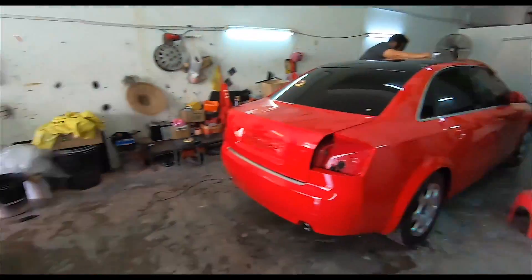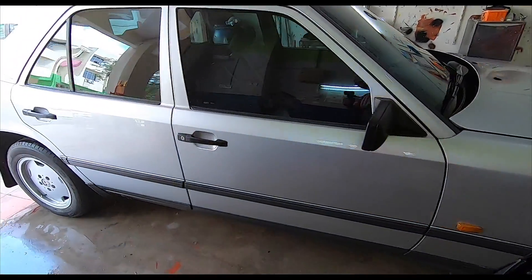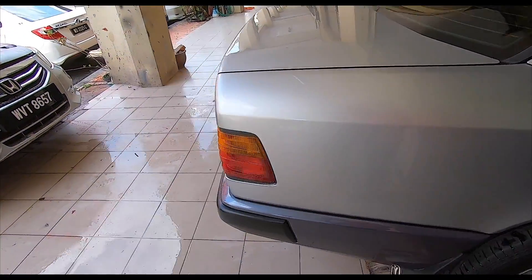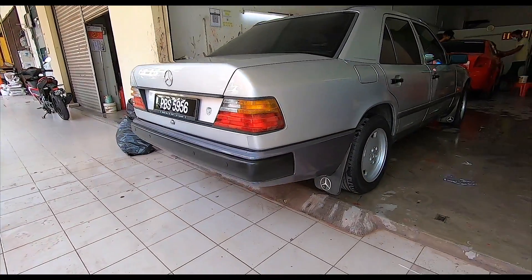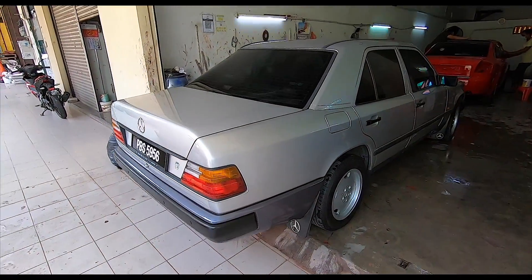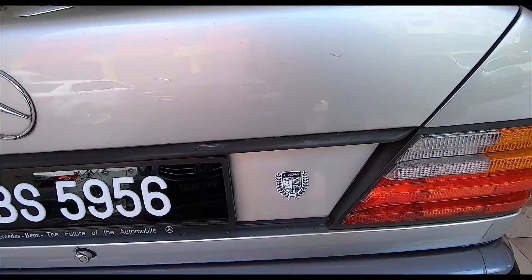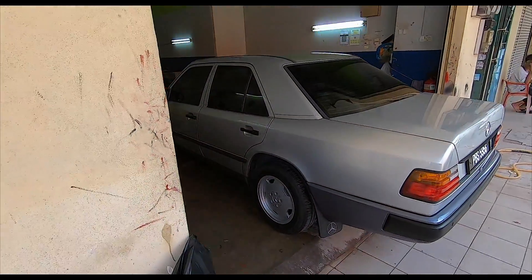Excellent. Very very nice as usual. Cantik gila. Stay tuned for what's gonna happen with the brick wagon. But as far as the 124 is concerned, it's beautiful. Evo represent. Really really happy with this — very nice result.